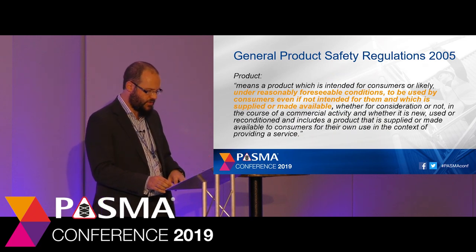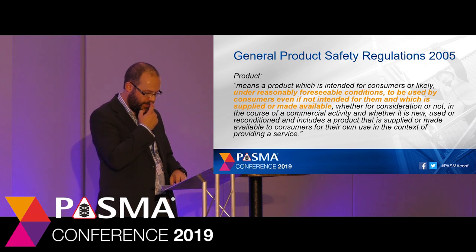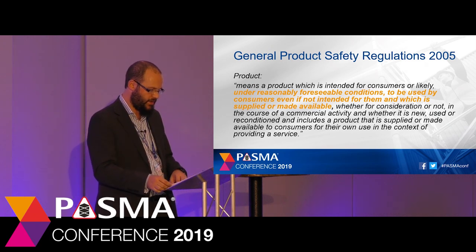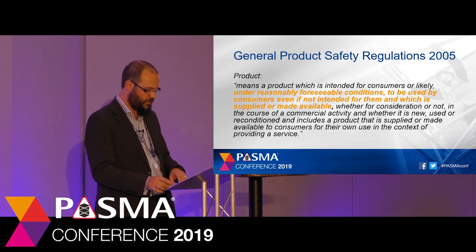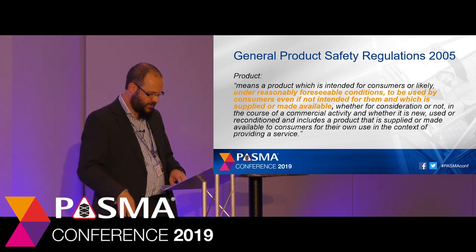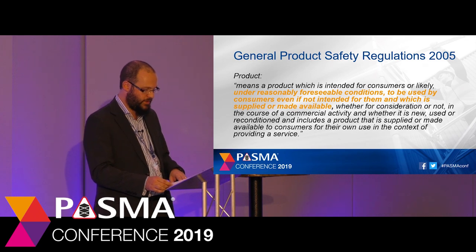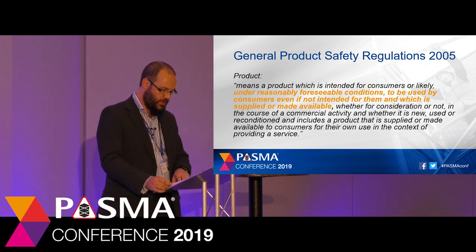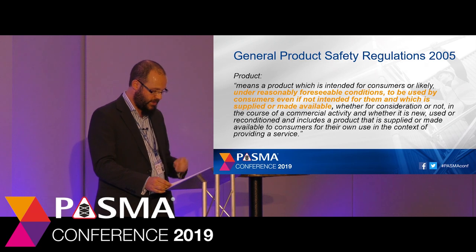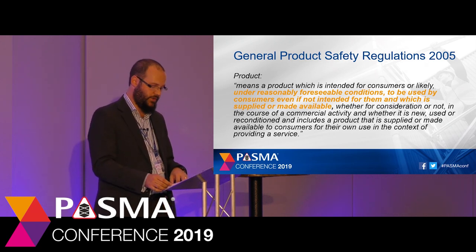The reason I include GPSR in our summary of legal obligations is that within GPSR, the definition of products includes a product which is intended for consumers or likely under reasonably foreseeable conditions to be used by consumers, even if it's not intended for them. These regulations impose requirements concerning the safety of products intended for consumers or which are likely to be used by consumers. The products covered extend to second-hand products, ones intended for professional use which can foreseeably be used by consumers, and products supplied in the course of a service.